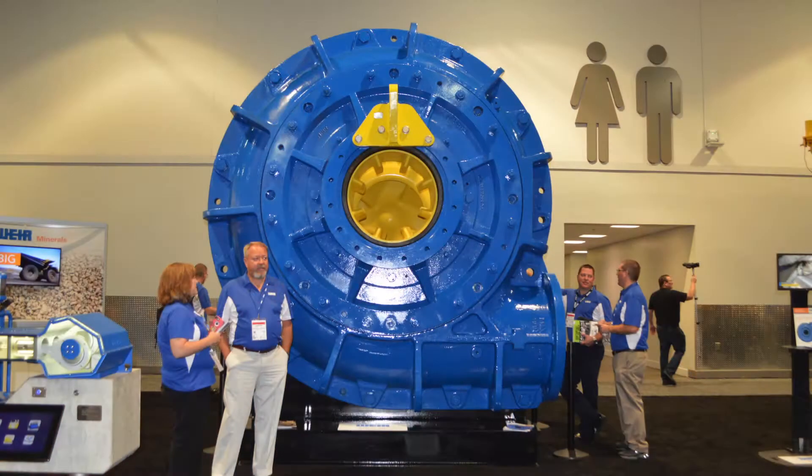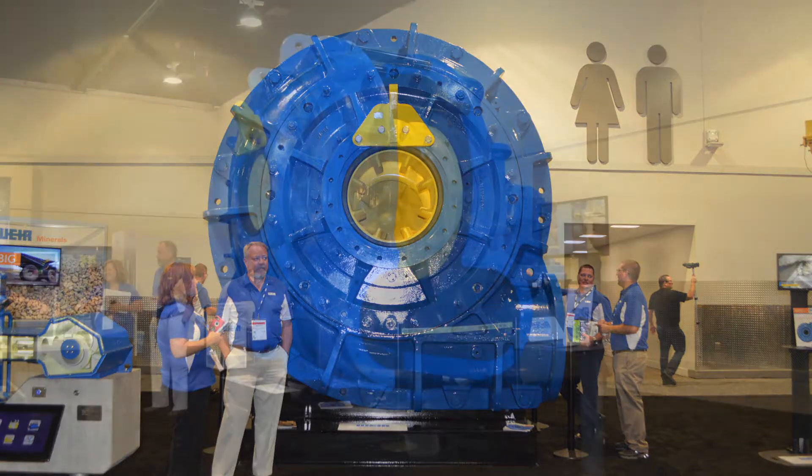Hello, my name is Jim Metza with Weir Minerals. I'm the Regional Director for Hard Rock Mining in the U.S., and I'm here to talk to you today about our primary cyclone mill circuit pumps that are utilized in beneficiation plants around the world.